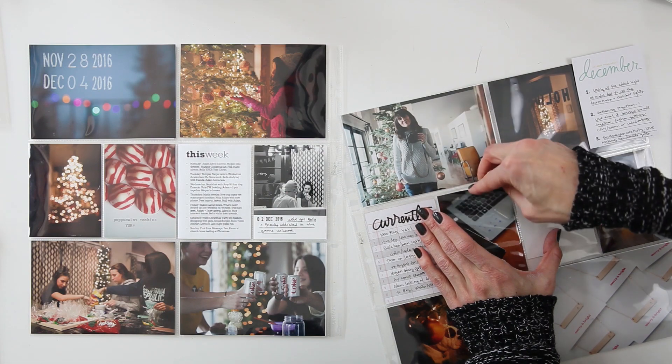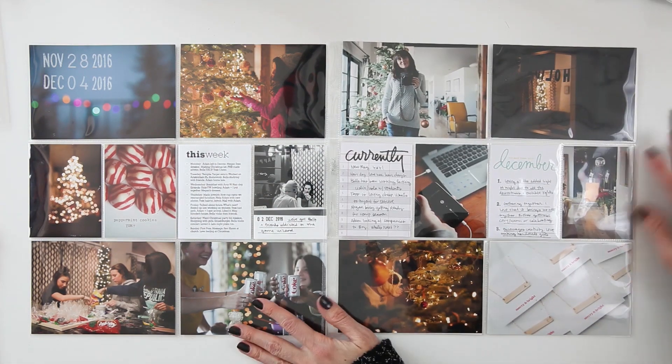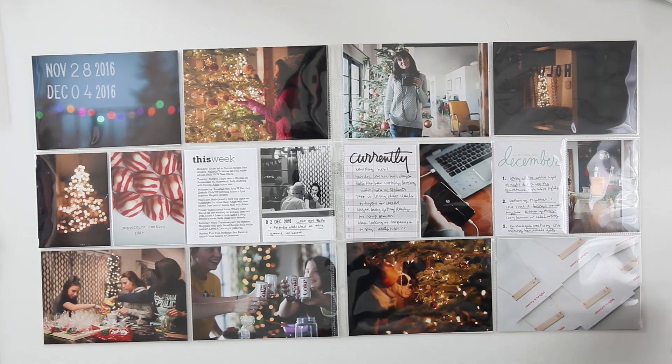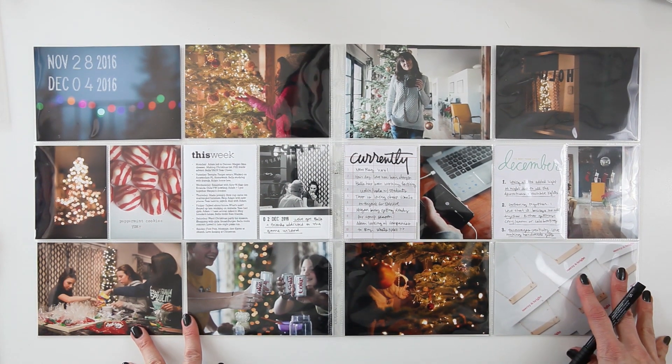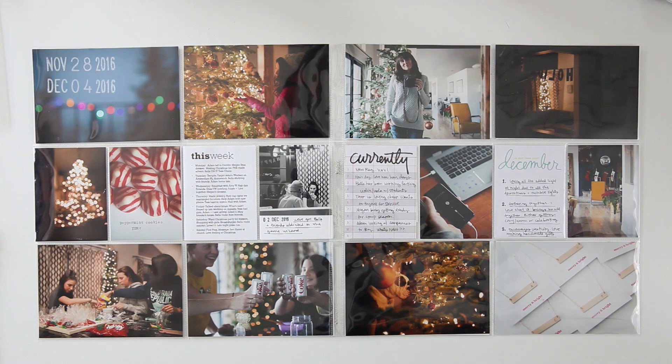You can see I'm just switching those cards around — I kind of wanted to split up all the white, so I made that change and now I am complete. That is the spread! Thank you so much for watching. If you have any questions, leave them in the comment section below. If you like what you saw, please give this video a thumbs up. If you'd like to see more Project Life process videos, just hit subscribe. We will catch you in the next video. Bye!